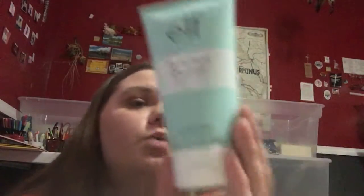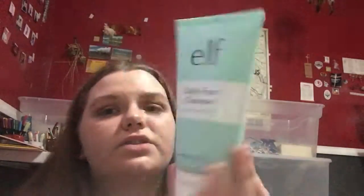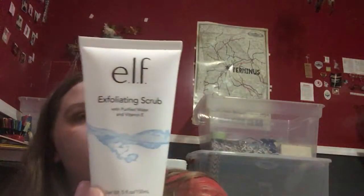The first thing I got was the ELF Daily Face Cleanser with Purified Water. This is a great size — I think it was only $5, maybe even $4. And I will get a lot of use out of it. I also got the ELF Exfoliating Scrub with Purified Water and Vitamin E, which was also about $6.